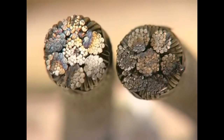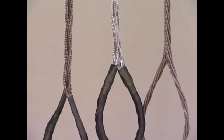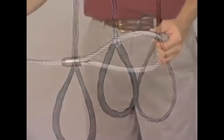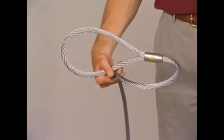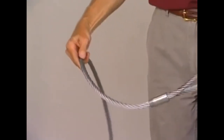For greater flexibility, use ropes having a greater number of wires, such as a 6x37 class rope. For added flexibility and corrosion resistance, cable-laid wire rope slings or multi-part slings made from galvanized or stainless steel wire rope make a great choice.